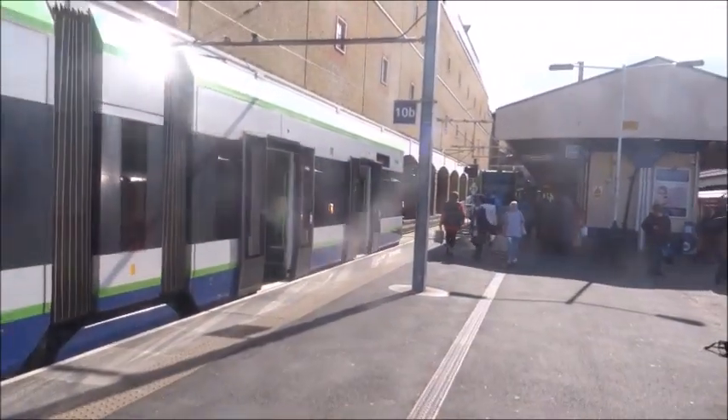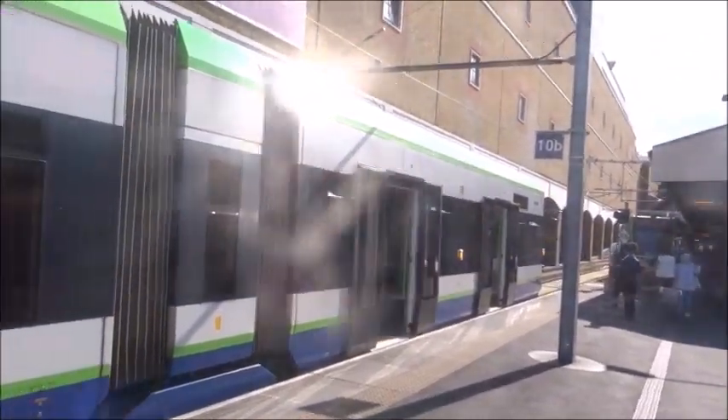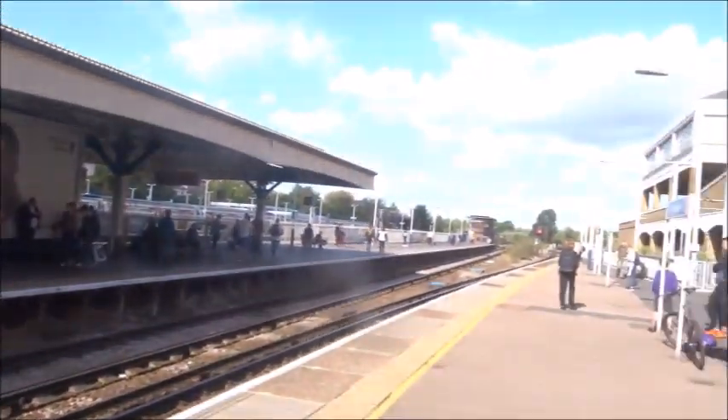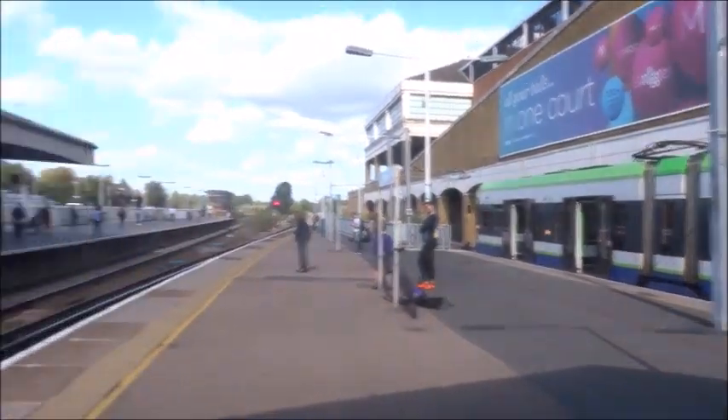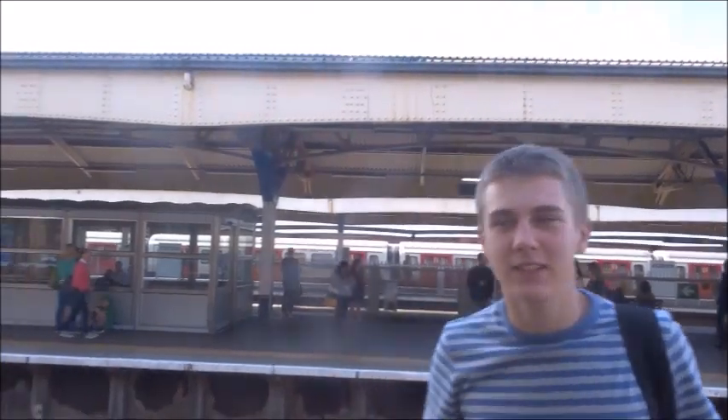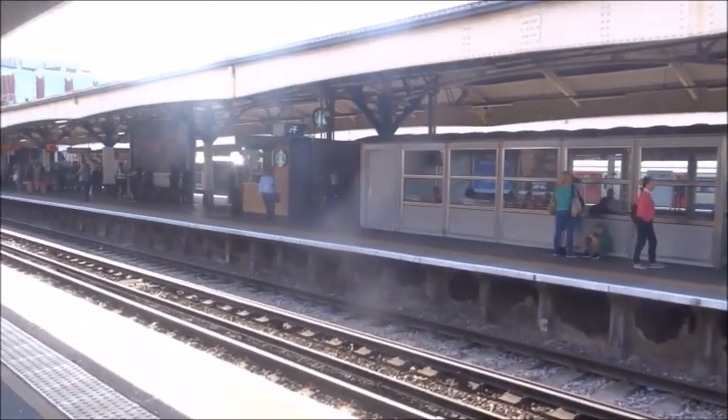So here we are at Wimbledon, having ridden the whole network of London trams. Apparently they no longer use 'Tramlink' — it's just 'trams' now, so I said it wrong at the beginning. Oh, and one more thing — whilst I've been filming a video about the London trams, Rhys here has been doing a kind of day vlog. So check out his video in the link in the description below. Thank you for watching, and please subscribe.